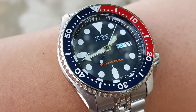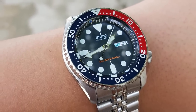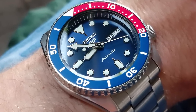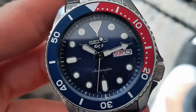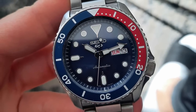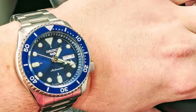The original SKX was an ISO certified 200m diver's watch — a proper tool watch. The new replacement Seiko SRPD range may share all of the SKX DNA, but falls way short in the specification department. It no longer has a screw-down crown, 200m water resistance, or the ISO certification, which sucks knowing that the watch you own is a shadow of what once was.